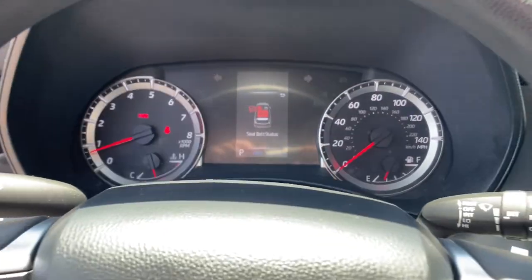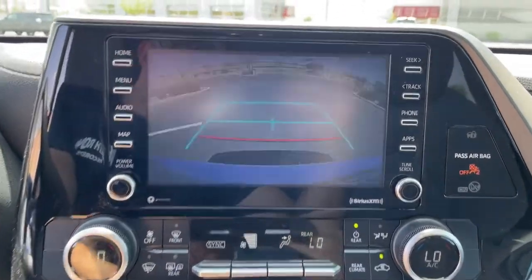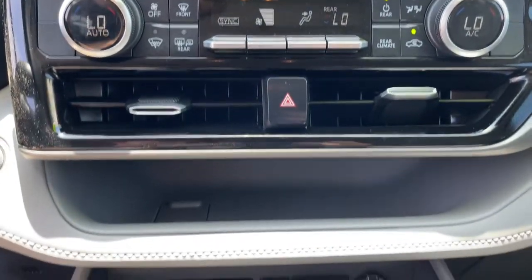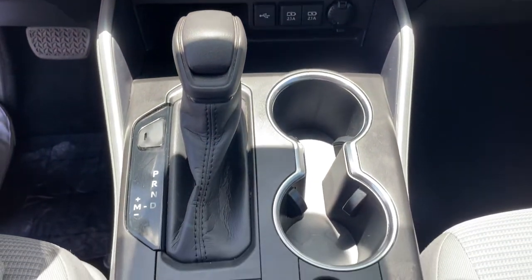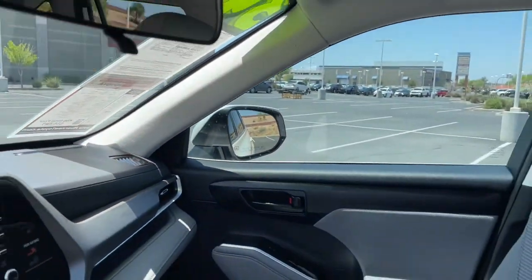These are just some of the great options this vehicle comes with: keyless entry, backup camera, satellite radio, lane keeping assist, adaptive cruise control, keyless start, heated mirrors, rear AC, multi-zone AC, and third row seat.